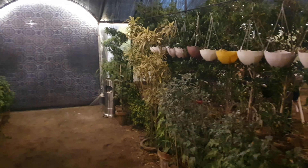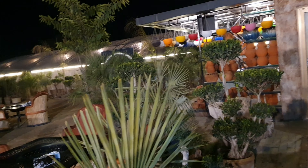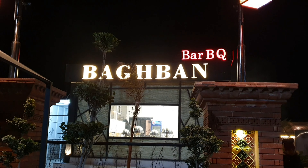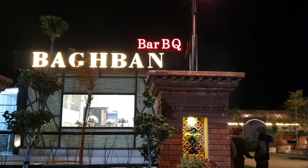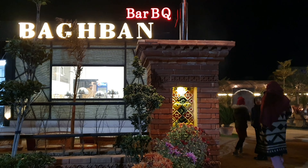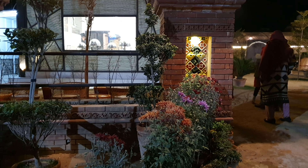Hello and welcome to my new vlog. Today I visited Bogban. It's a nice place to go out and dine with family and friends.